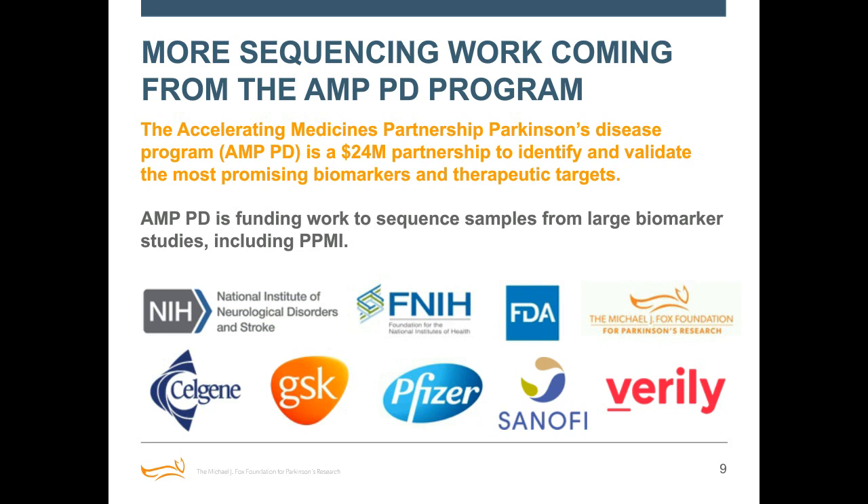The cool thing about the AMP PD effort and PPMI is that by doing all of the same exact RNA sequencing processes on multiple different cohorts, this really enables us to have one really large data set that gives scientists great confidence when drawing conclusions because there are more samples included. One of my favorite aspects of PPMI and the AMP PD program is that all of the data is made publicly available to the research community. This enables us to have as many smart people as possible looking at our data and bringing their own specific expertise to answer PD-specific questions. It's a great opportunity to leverage people from other fields to hone in on PD biomarkers.